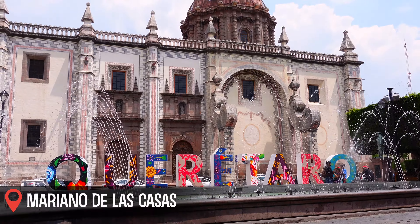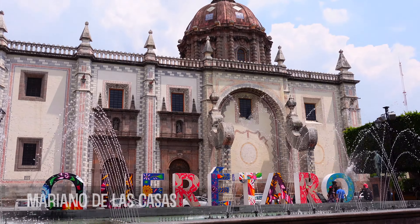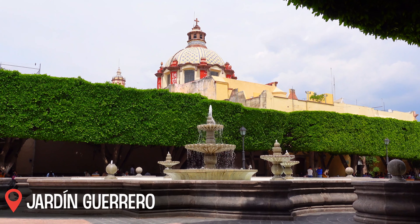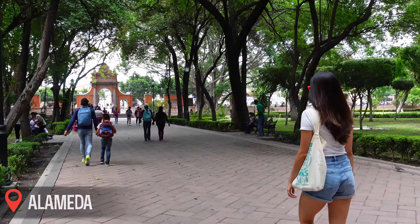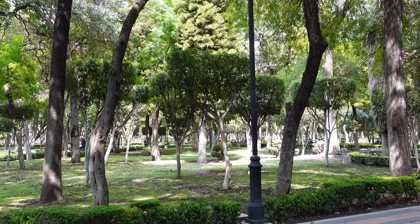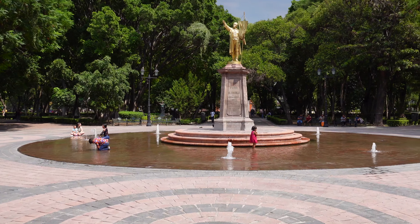Other main parks in centro are Mariano de las Casas, where you'll find the Querétaro letters and a dancing fountain; Jardín Guerrero, a park also popular for cultural events; and the Alameda, the largest park in centro. Even though it's a city of just over a million people, I love that there are tons of green spaces, parks, and places for people to come together and just hang out. That to me says a lot about city and nature balance and safety — to see families out and about hanging out any time of day.